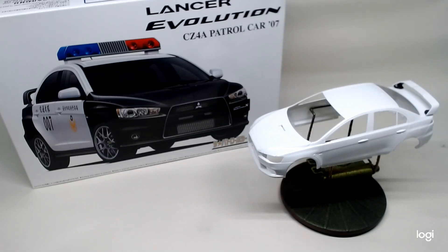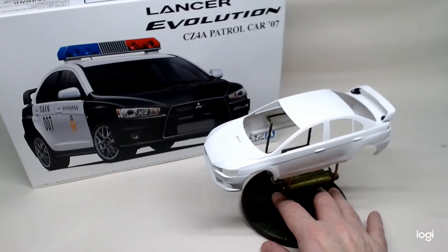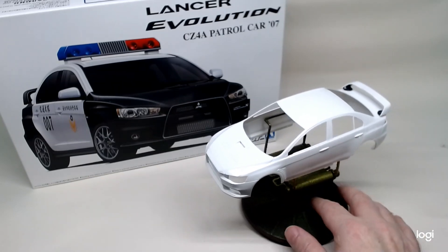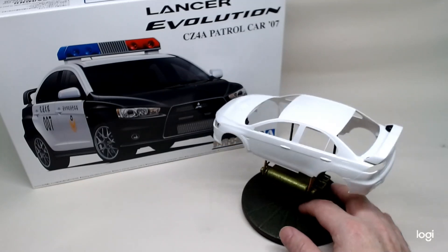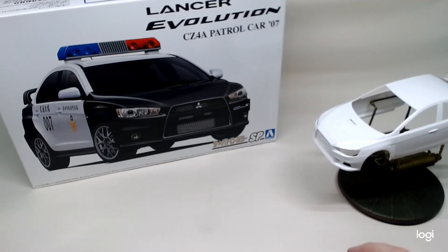Hey guys, it's James here back again with a new build series on our Chinese police cars. We've got four here and four or five on the post ready to be shipped. We'll start off with our Lancia Evolution. These are all curbside kits but they are nicely detailed on the exterior and interior as well, minus the engine. We've got our front bumper on, back bumper, and spoiler, so it's going to go into primer before we get it painted later on this evening.